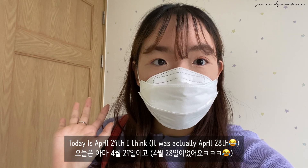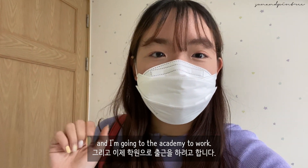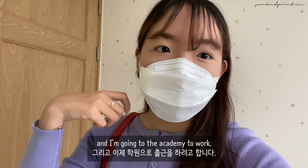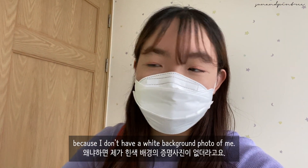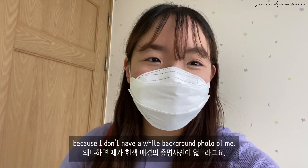Today is April 29th, and I'm going to the Academy to work. Before I go, I'm going to take a photo for my visa because I don't have a white background photo of me. So, let's go.